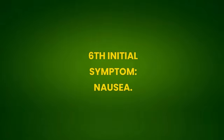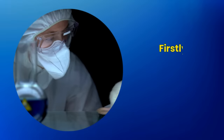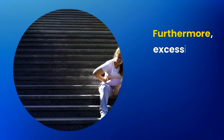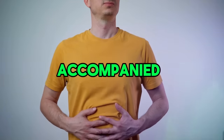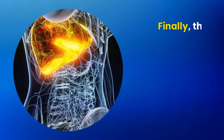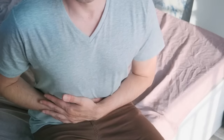Sixth initial symptom: nausea. Nausea in cases of fatty liver arises for various reasons linked to impaired liver function. First, the liver's ability to filter toxins is reduced, leading to accumulation of these substances in the blood, causing nausea. Furthermore, excessive fat can result in liver inflammation with abdominal discomfort. Another factor is the influence of liver dysfunction on bile production, necessary for fat digestion. Finally, enlargement of the liver can press on the stomach, generating fullness and nausea.